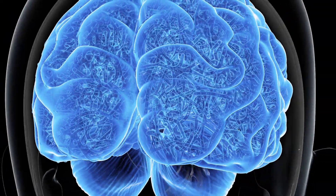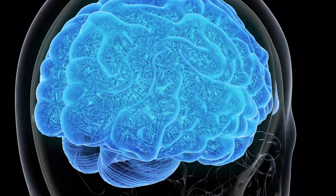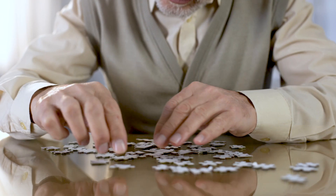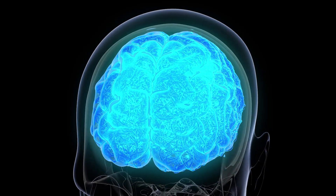The brain is responsible for every process that regulates our body, including thoughts, memories, emotions, touch, movement, vision, breathing and more.